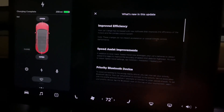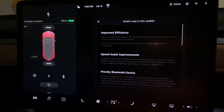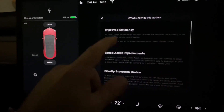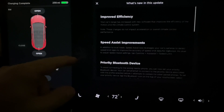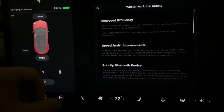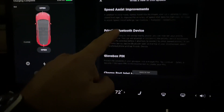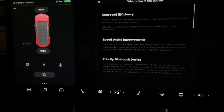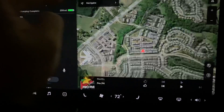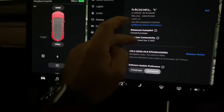Okay, so we are back. Looks like this update did update the range, or at least according to this message here, which says 'improved efficiency — your car's range has increased with new software that improves the efficiency of the motors and climate control.' Note these changes do not impact acceleration or overall climate control performance, which is great. There are also speed assist improvements, priority Bluetooth, and globe pinbox. This is the most important one: improved efficiency.